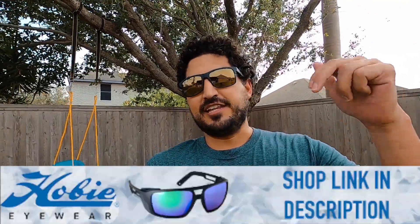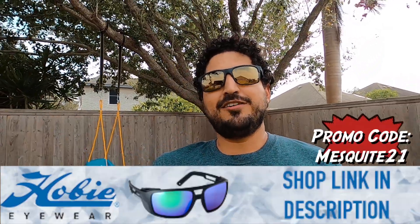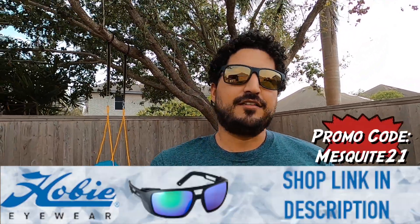Thanks for sticking around to the end of the video. I'm really excited to announce that for this year I'll be partnering up with Hobie Eyewear — super high quality lenses, actually really affordable options, and just really innovative ideas for fishermen and anyone that enjoys the outdoors. They'll be sending me different styles of lenses throughout the year for me to check out. If you're interested in purchasing some, there's a link down below in the description. Use the code MESQUITE21 for 15% off. They also have free shipping and free returns, so it's a win-win.